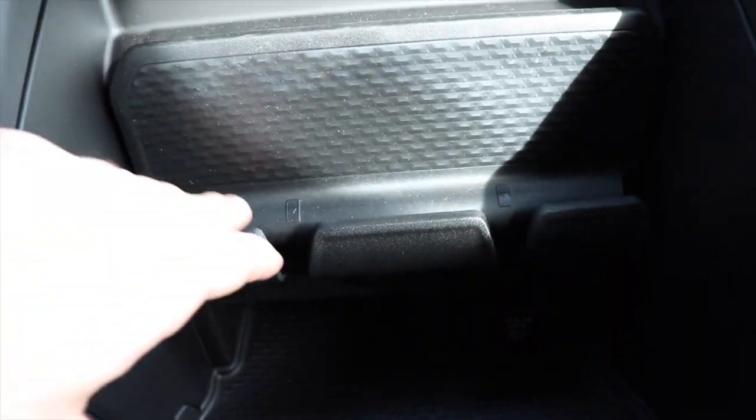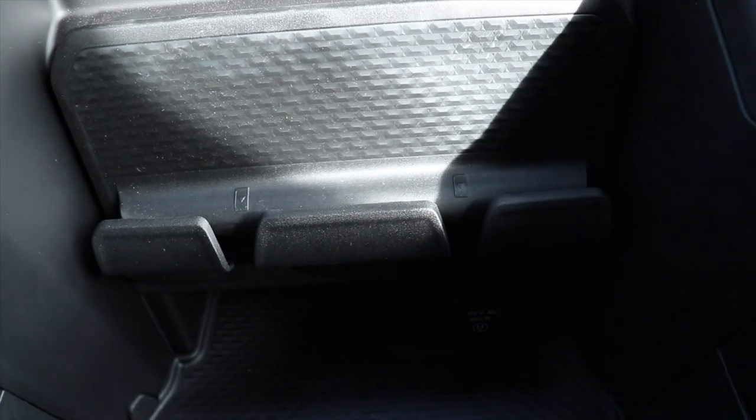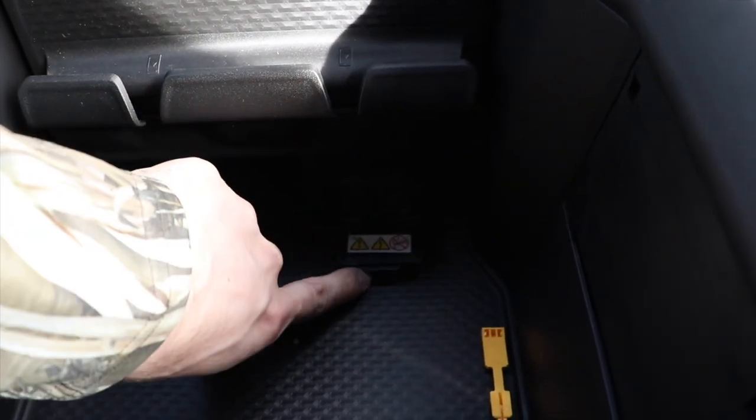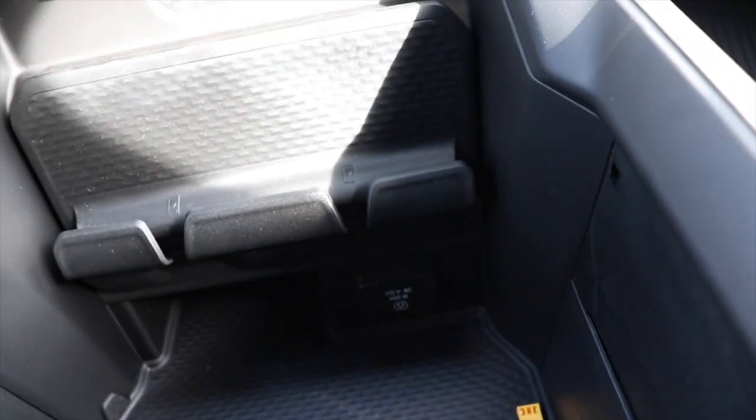Move this center console out of the way, giving us access to a cell phone storage tray. And then down here we have a 115 volt 400 watt power outlet. Very, very cool.